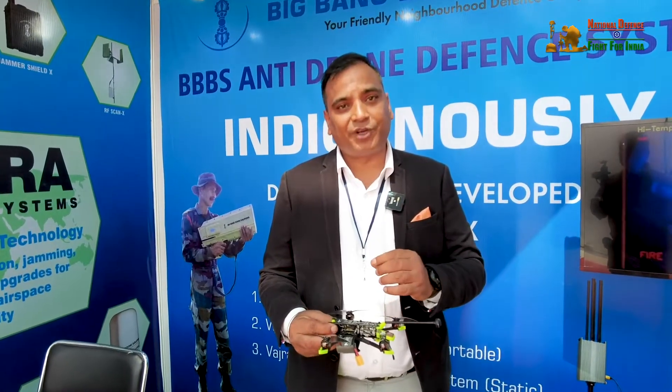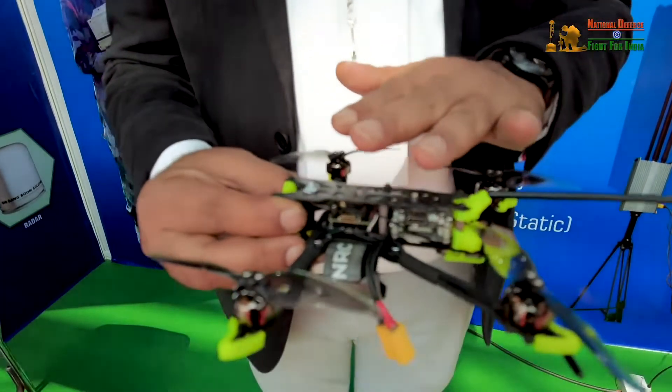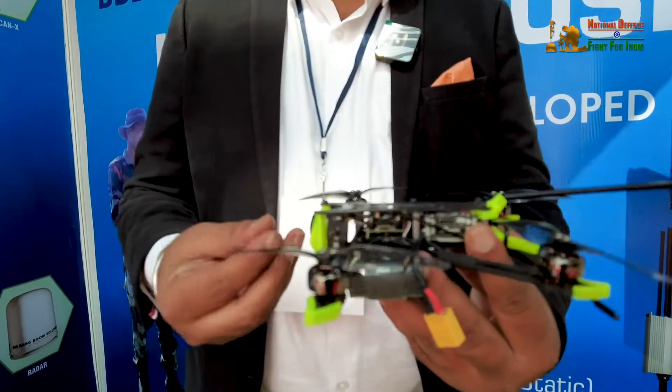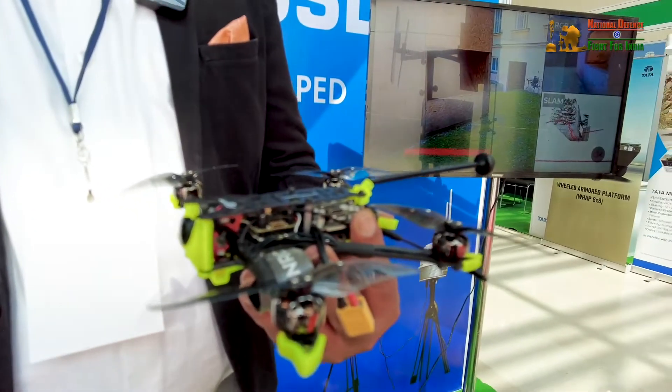Sound is a key consideration. We are making sure this drone produces less than 10 dB of sound, so nobody can even detect that a drone is hovering overhead. That low acoustic signature is a major USP — it makes this drone ideal for Indian military use.